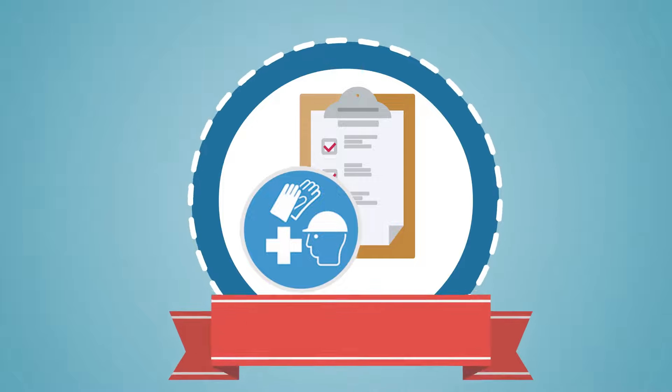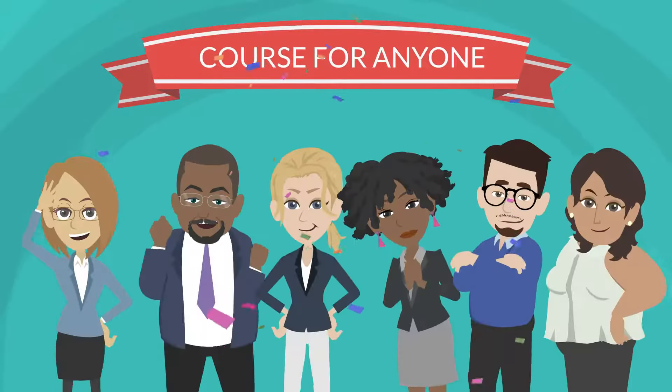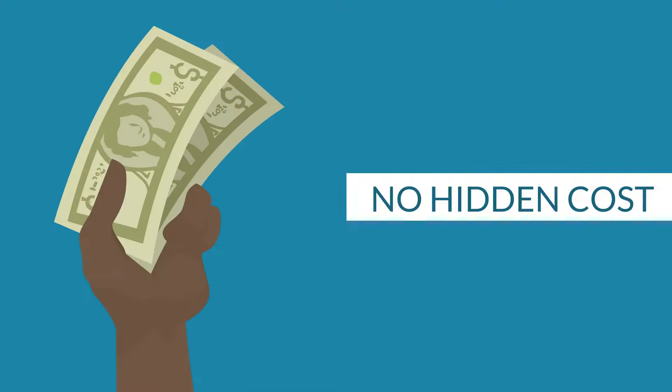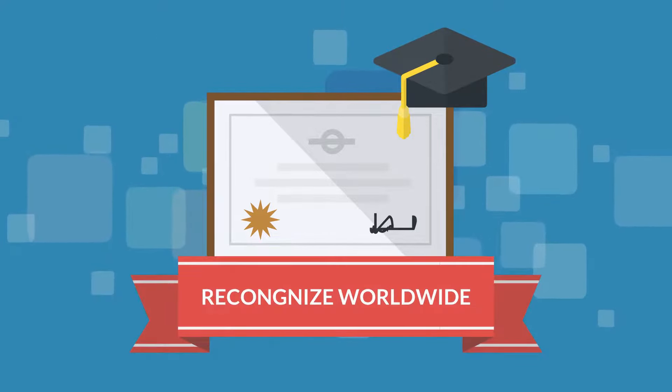This course is a perfect starting point for health and safety. This course is for anyone, in any industry, at any level. No prerequisites to book on the course. No hidden costs — prices include everything. You will gain a level 1 certificate that is recognized worldwide.